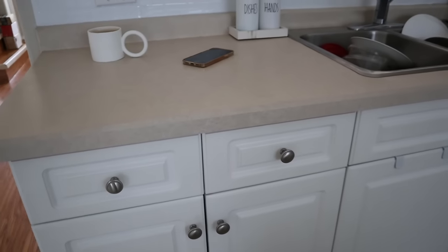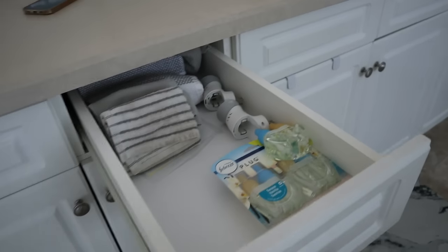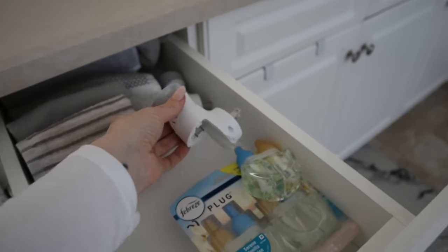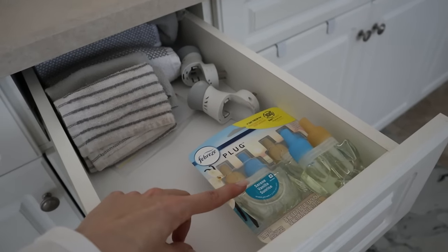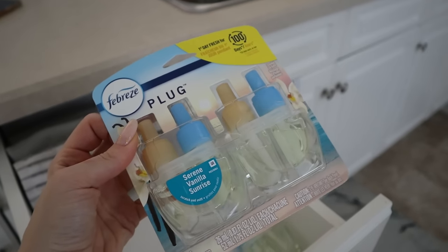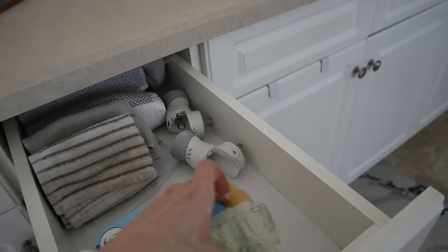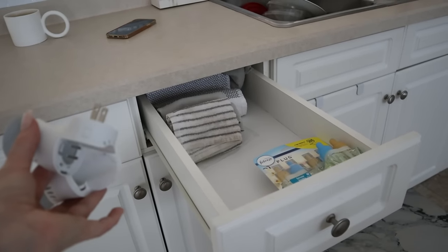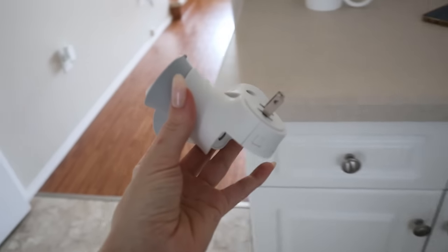Coming over to this other drawer in the kitchen — this is where I keep my dish towels and dish cloths, and Air Wick refills always end up in here too. I switched over from Air Wick to the Febreze plugs and I really like the way the Febreze ones smell. This one is my favorite — the Serene Vanilla Sunrise; it smells so good and lasts a little bit longer. Since I've switched to Febreze, I'm going to pass along the Air Wick plugins — no sense having both in this drawer.